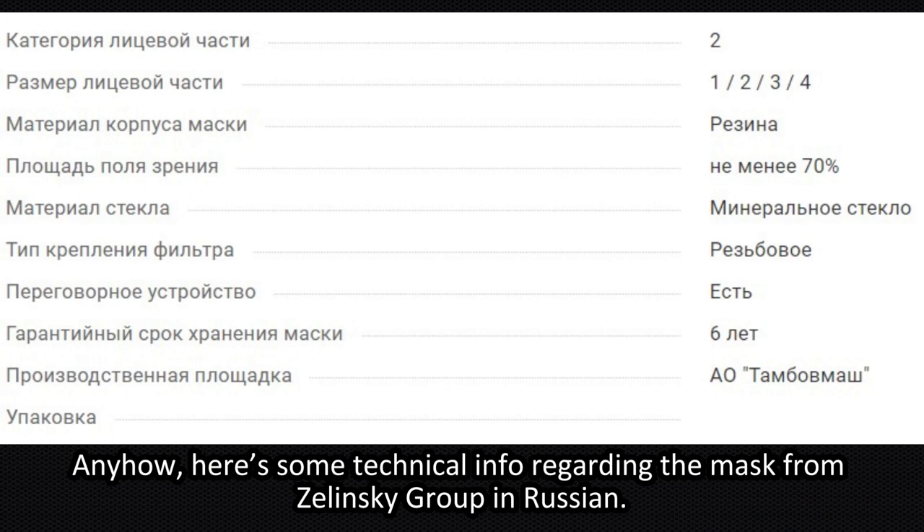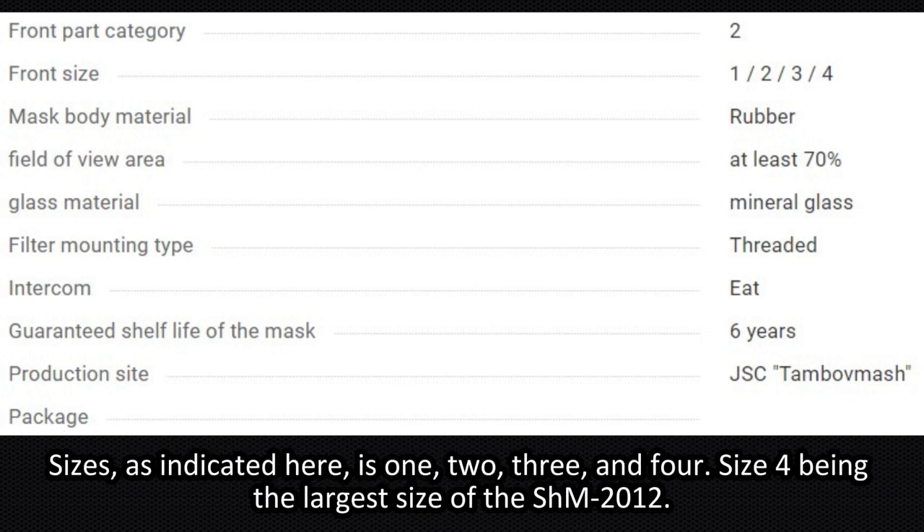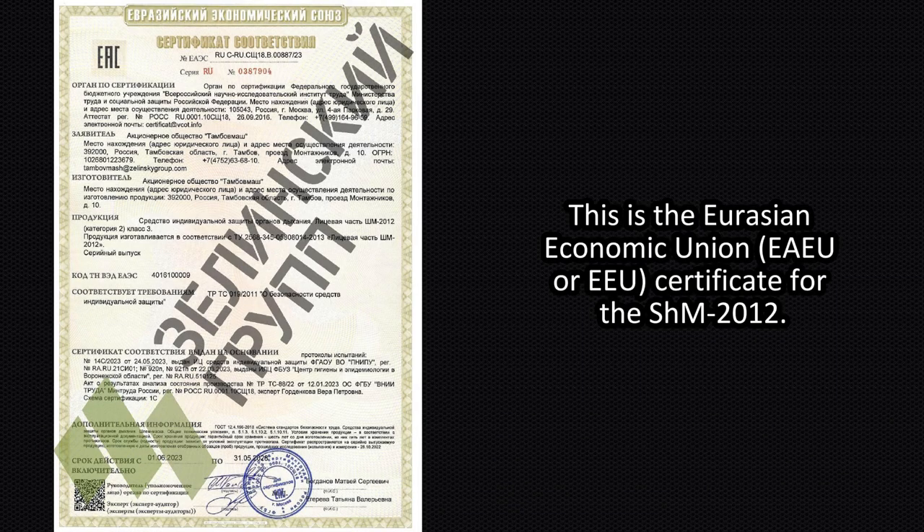Here's some technical information regarding the mask from the Zelensky Group in Russian, and this is its translation in English, roughly done by Google Translate. Note that the 'glass material' refers to the material of the lenses. Sizes available are 1, 2, 3, and 4 — size 4 being the largest. This is the Eurasian Economic Union (EAEU) certificate for the SHM-2012.